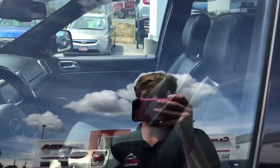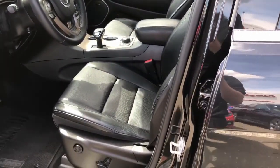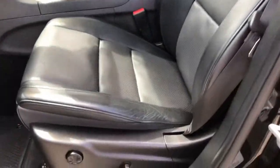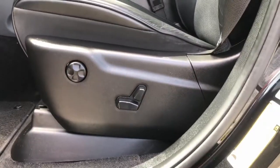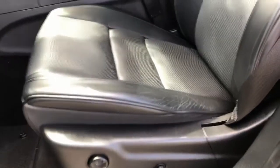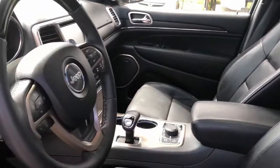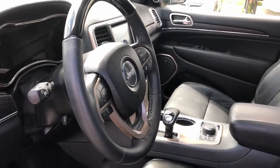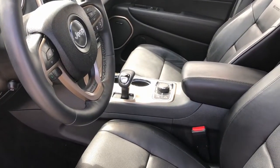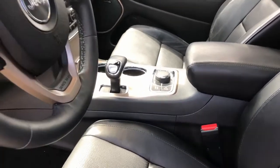Last but not least, the driver's seat. Of course, if there's a powered passenger seat, there's going to be a powered driver's seat as well, also with lumbar support. We've got a leather-wrapped heated steering wheel, heated front seats, and also ventilated seating to keep them cool in the front.